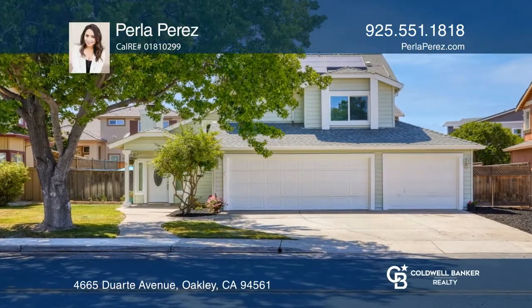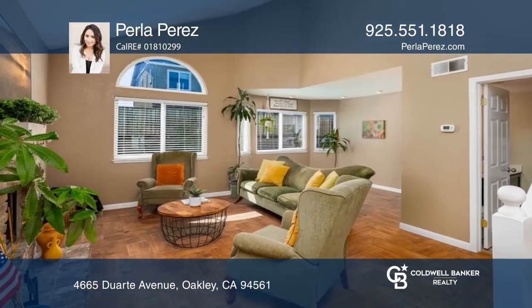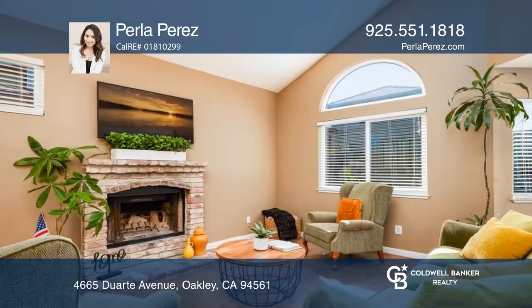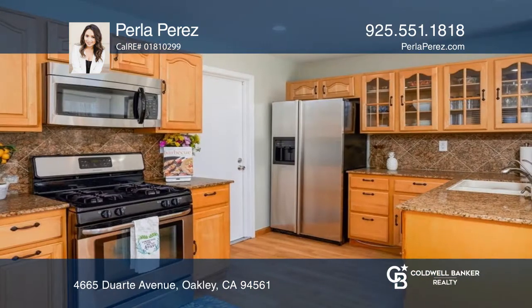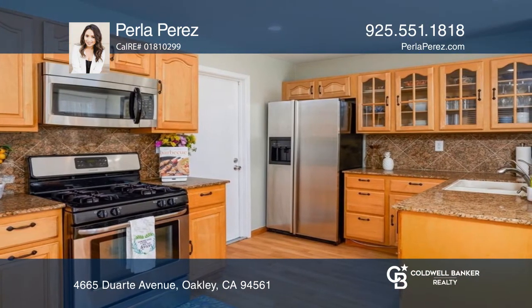As you enter the family room, cozy up by the fireplace and fall in love with the vaulted ceiling and all the surrounding windows. The kitchen offers stainless steel appliances and a breakfast bar, and opens to the dining area.